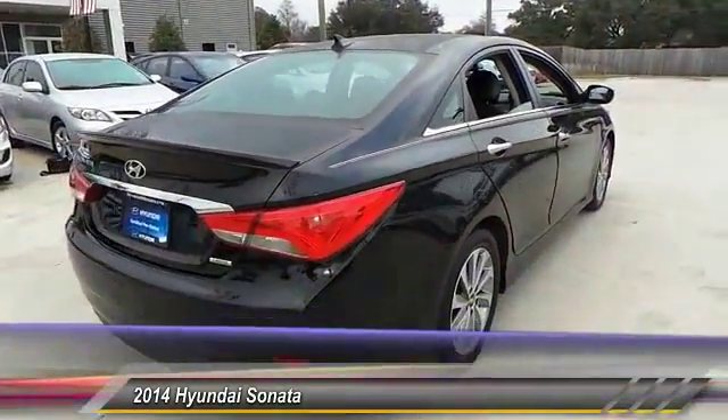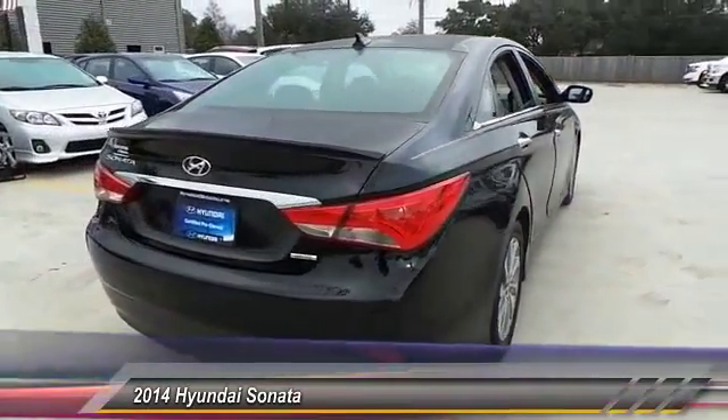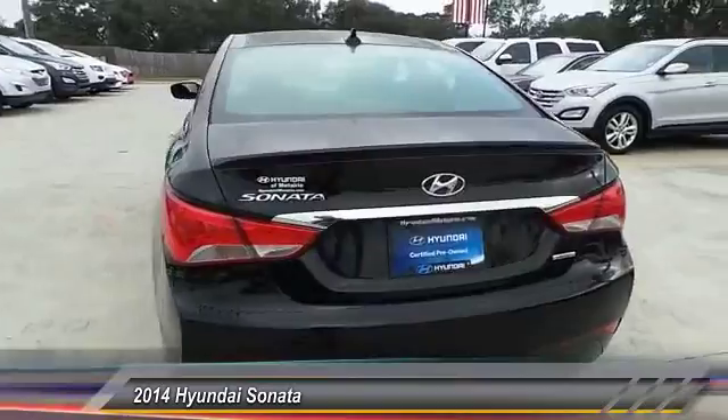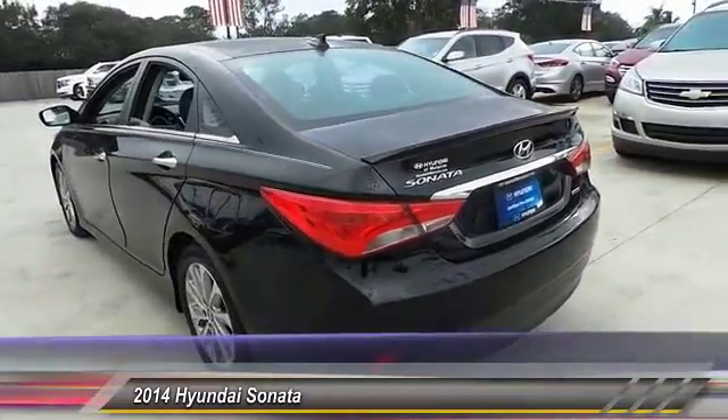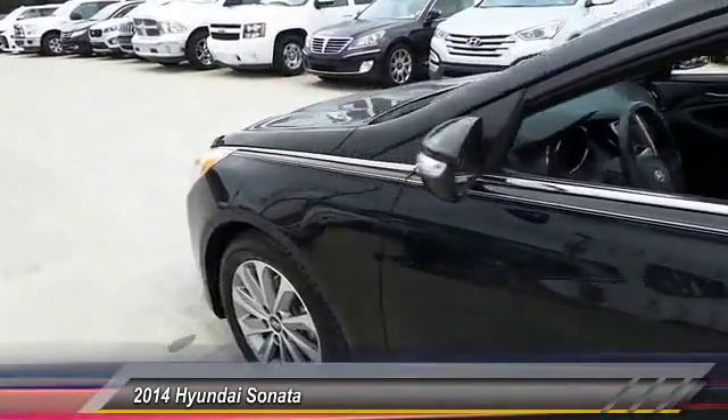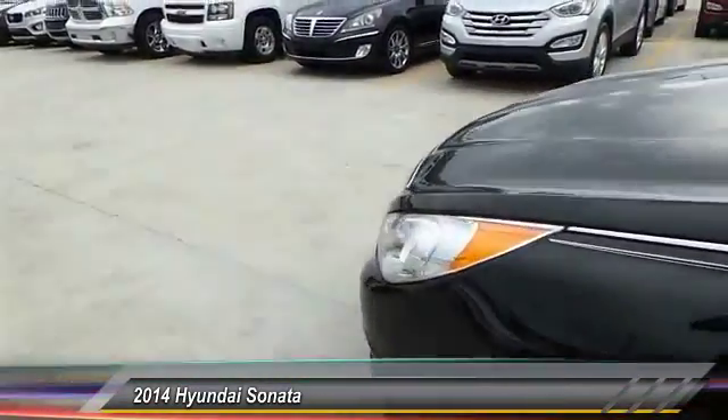Here are some of this vehicle's great options: stability control, steering wheel audio control, traction control, anti-lock braking system, backup camera, keyless entry, leather-wrapped steering wheel, moonroof, Bluetooth, and power steering. Come take a test drive today.